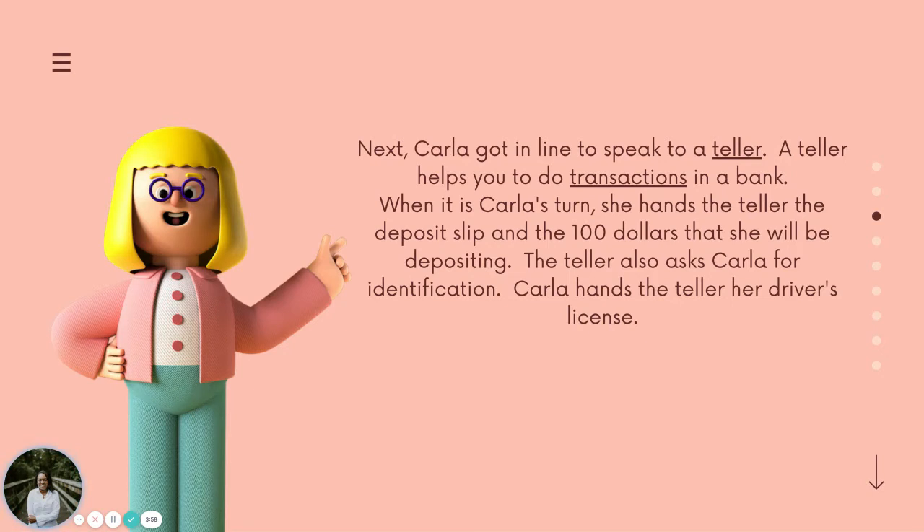When it is Carla's turn, she hands the teller the deposit slip and the $100 that she will be depositing. The teller also asks Carla for identification. Carla hands the teller her driver's license.